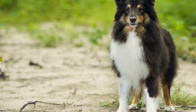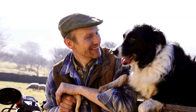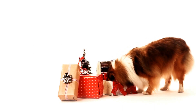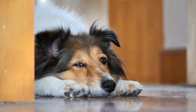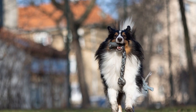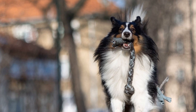Now, let's talk about the Sheltie mix. A Sheltie mix is a crossbreed between a Shetland Sheepdog and another breed, typically a larger dog breed. This mix results in a unique blend of characteristics from both breeds, creating a one-of-a-kind dog. Their temperament and behavior can vary widely depending on which breed they are mixed with. For example, if a Shetland Sheepdog is crossed with a Labrador Retriever, the result may be a Sheltie mix that is outgoing, friendly, and sporty.